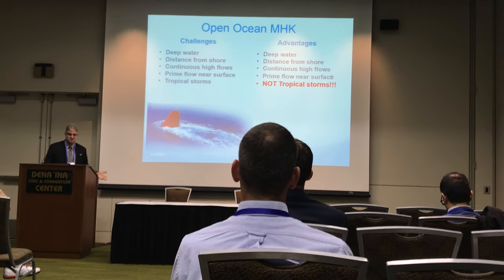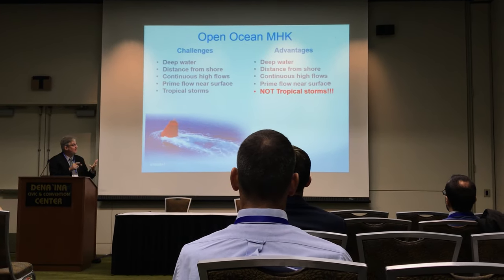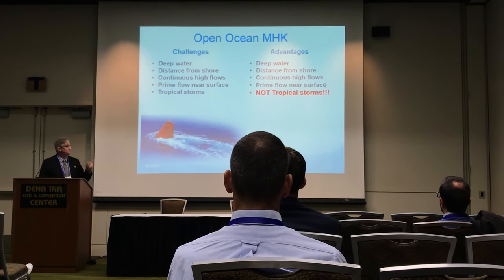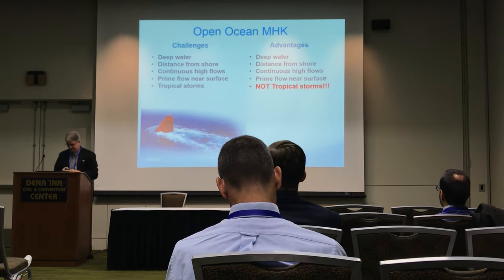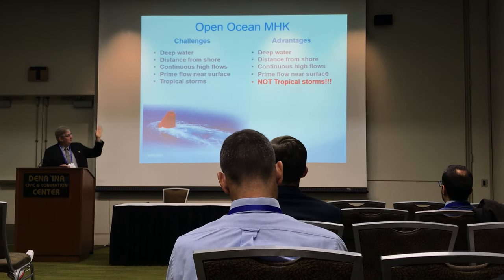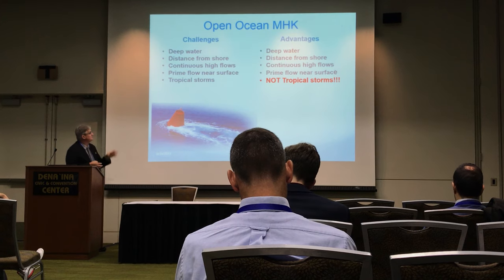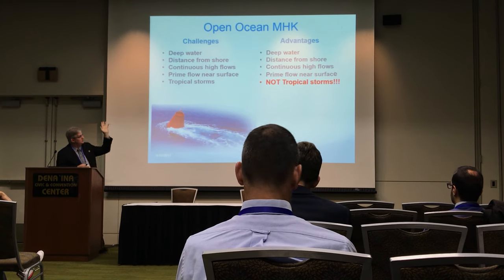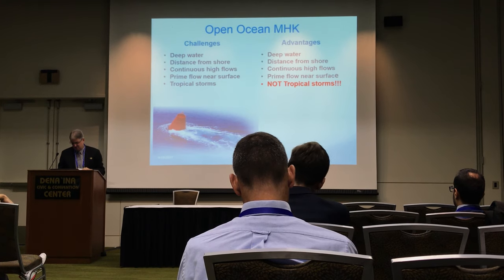What are the advantages? The advantages are deep water, distance from shore, continuous high flows, and prime flow near the surface — but not tropical storms. That's not an advantage for anyone, I don't think, not even the insurance industry. You take what's against you and turn it to your advantage — we'll talk about that in just a moment.